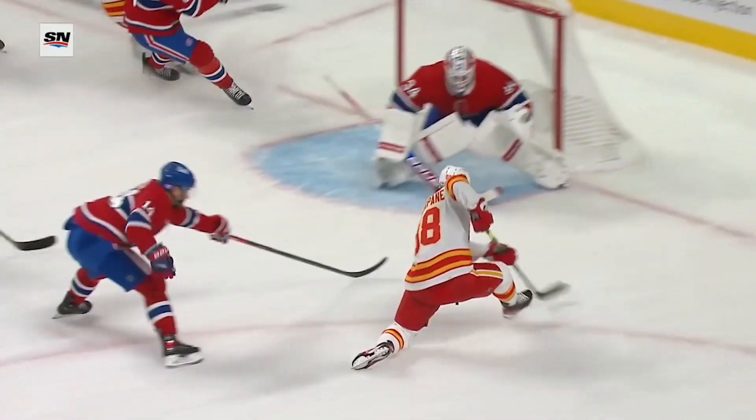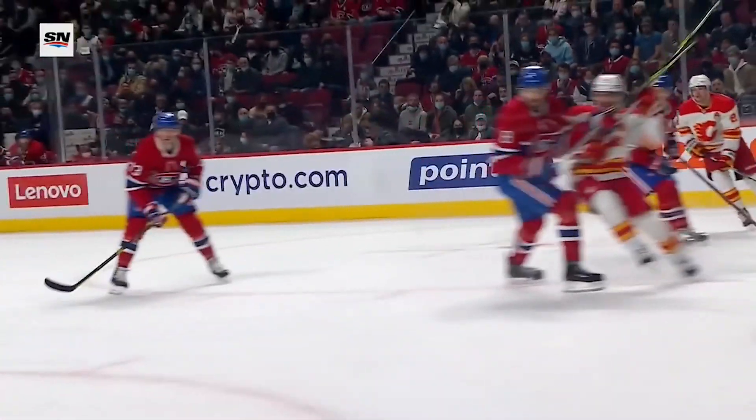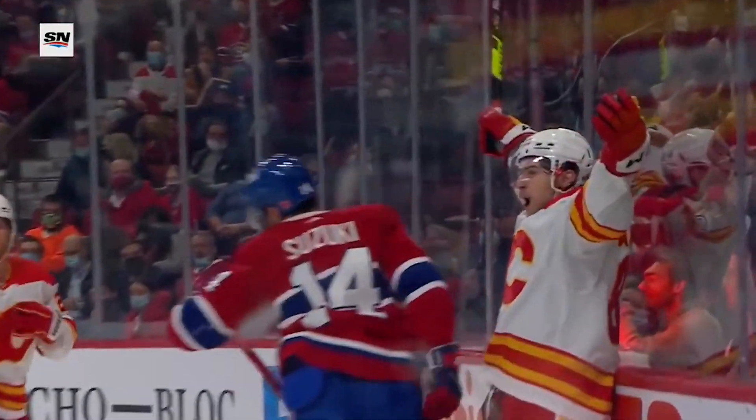He's able to take a pass that isn't perfect and make it work. This puck is a good six, eight inches in front of his front toe. And not only does he stop it, he's able to put it in the right place so that he can get it to his stick and then make a real good shot.